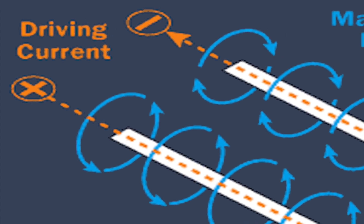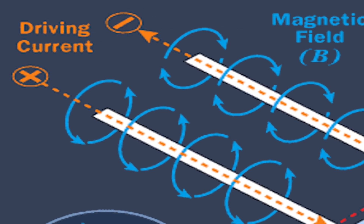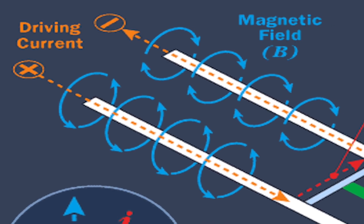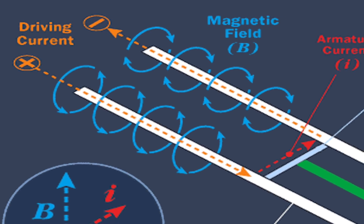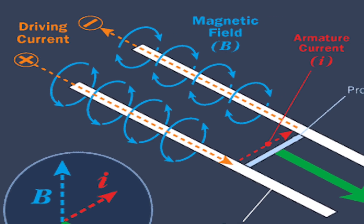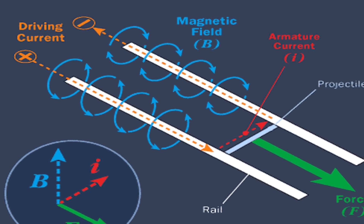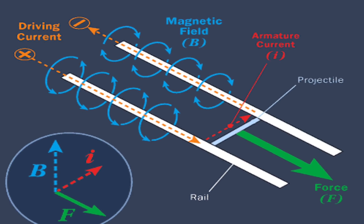A railgun is an electromagnetic projectile launcher. A railgun uses a pair of parallel conductors or rails, along which a sliding armature is accelerated by the electromagnetic effects of a current that flows down one rail into the armature and then back along the other rail. Railguns use neither explosives nor propellant but rather rely on electromagnetic forces to impart a very high kinetic energy to a projectile. The absence of explosive propellants or warheads to store and handle, as well as the low cost of projectiles compared to conventional weaponry, come as a great advantage.